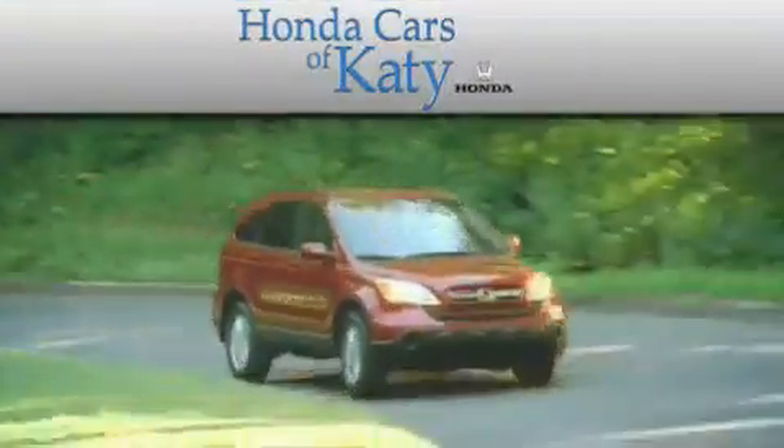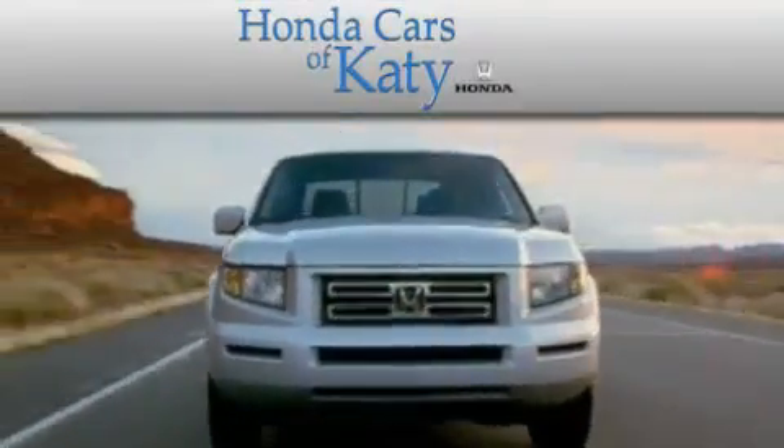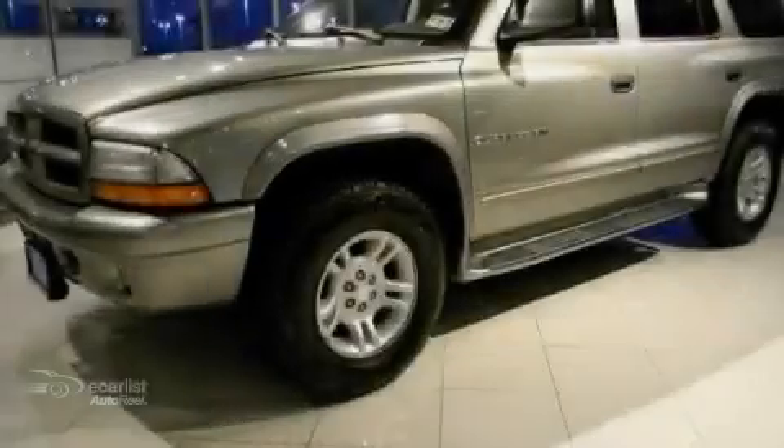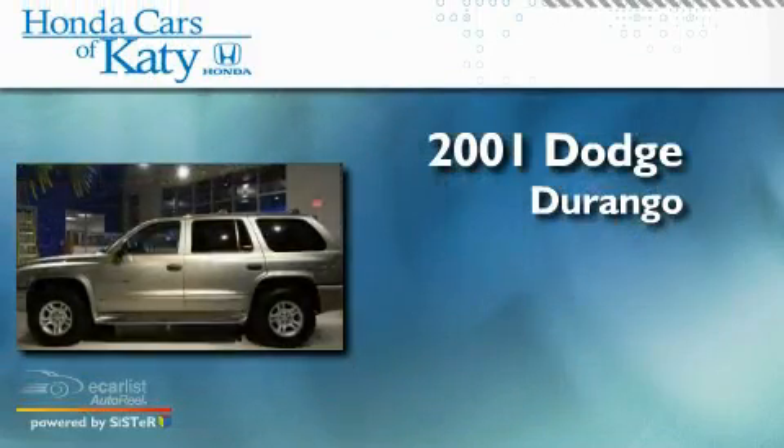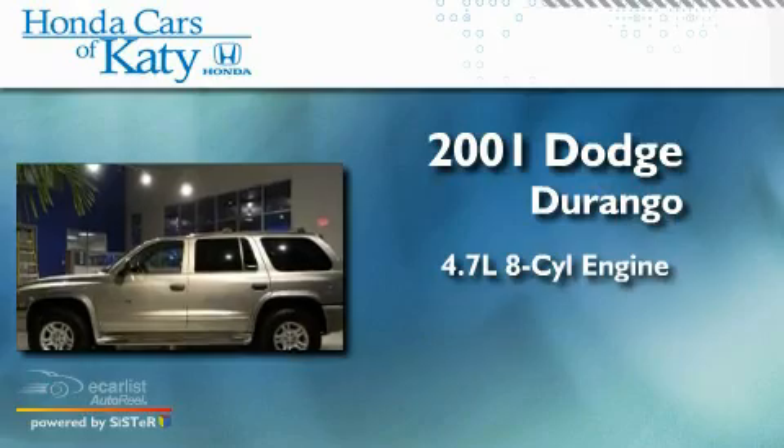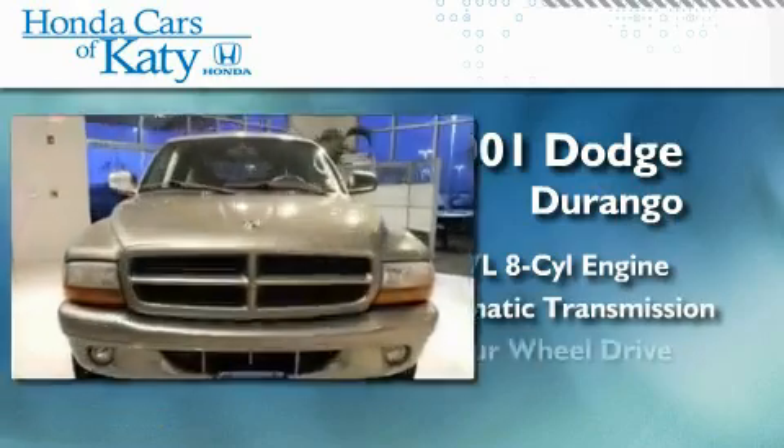Another fine vehicle offered by Honda Cars of Katy. This is a 2001 Dodge Durango. It features a 4.7-liter, eight-cylinder engine, an automatic transmission, and four-wheel drive.